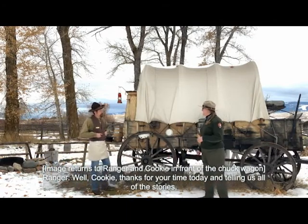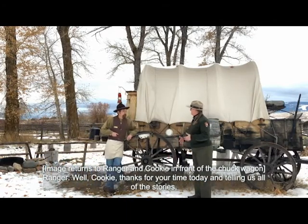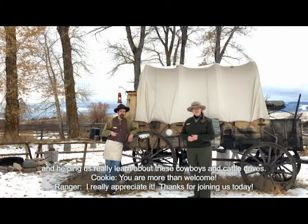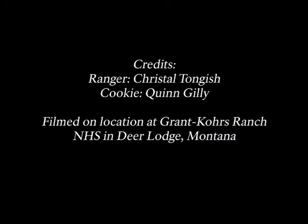Well, Cookie, thanks for your time today — telling us all these stories and helping us learn about cowboys and these cattle drives. You are more than welcome. Thanks for joining us today. Credits: Ranger Crystal Tongish. Cookie: Gwen Gilley.